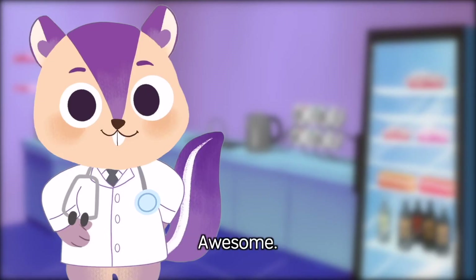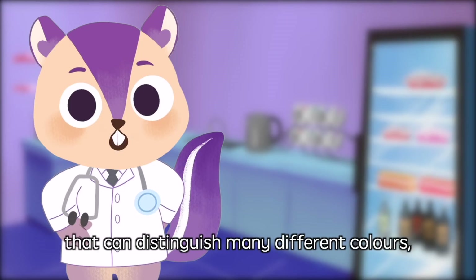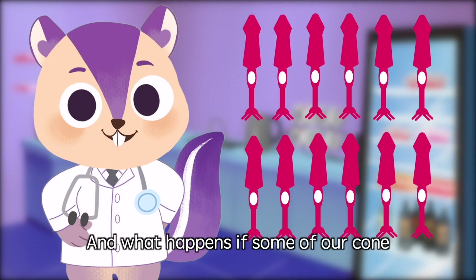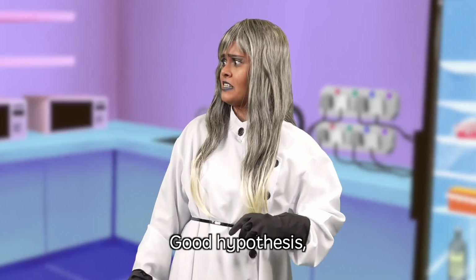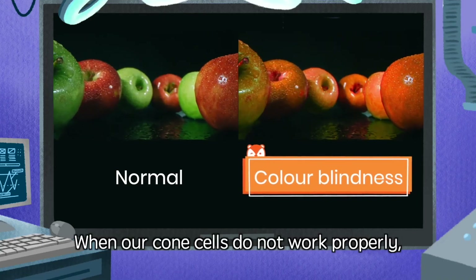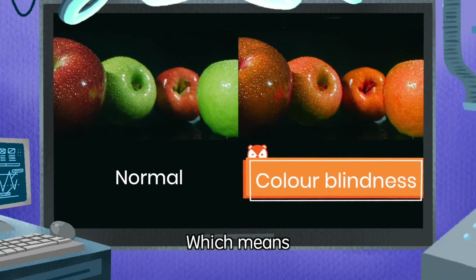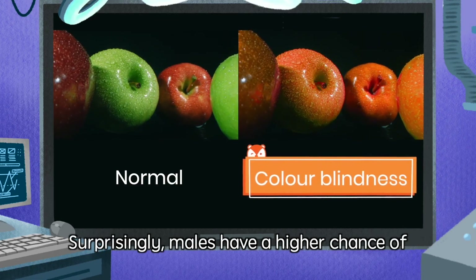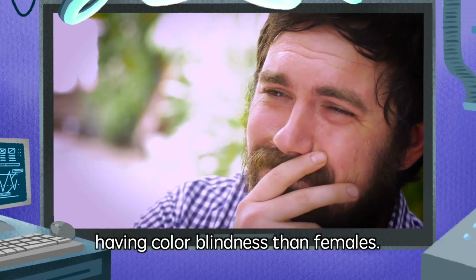So if we want to create a superhuman robot that can distinguish many different colors, shall we just put lots of cone cells into our robot? And what happens if some of our cone cells are not working properly? Good hypothesis! And another great question, Bobo! When our cone cells do not work properly, we might experience color blindness, which means we cannot distinguish certain types of colors. Surprisingly, males have a higher chance of having color blindness than females!